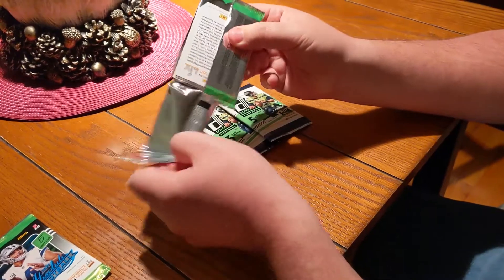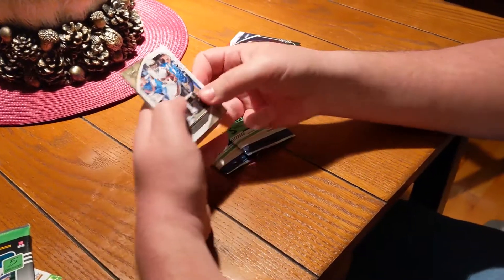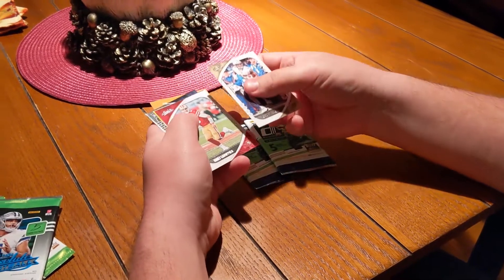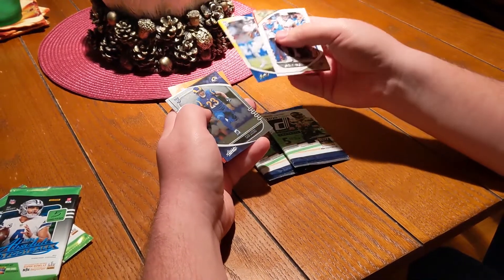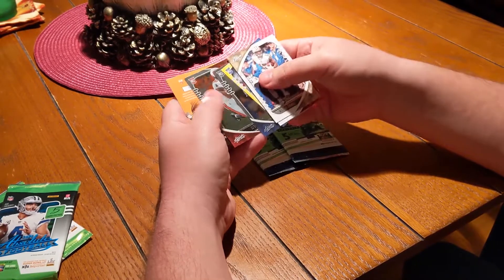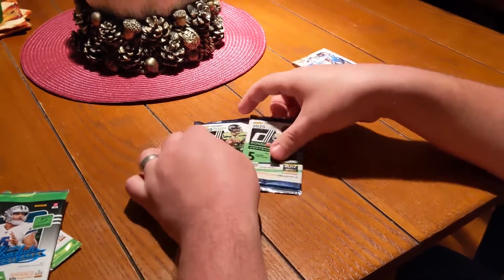Now the other Absolute pack. It's nice to get a couple rookies there. We got Michael Thomas from the Saints, there's Jimmy Garoppolo — who is our yellow — a rookie card Van Jefferson, that's a really good one to get, we got Cam Akers and Keyshawn Vaughn, and then a Super Bowl reporter card. So now we move on to Donruss.